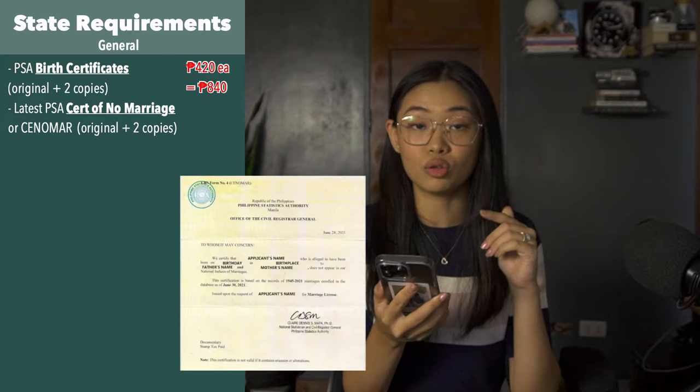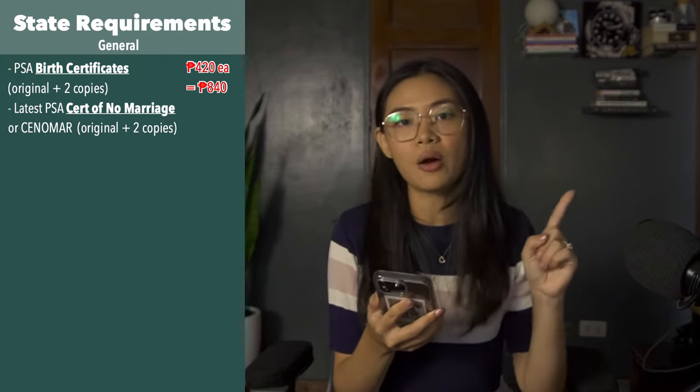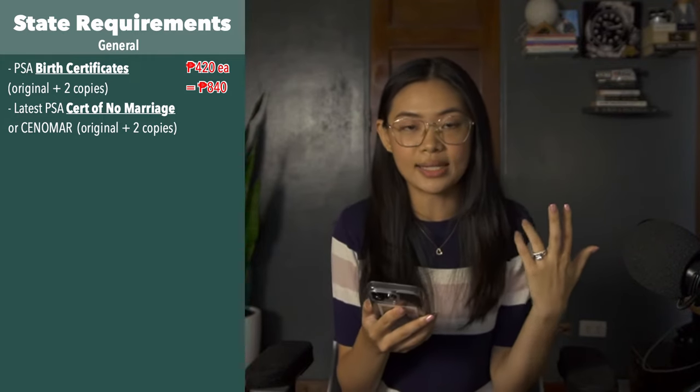Next is the latest Certificate of No Marriage, also called CENOMAR or certificate of singleness. You also need an original copy and two photocopies. Again, you can order from PSA online or go to their office. It costs 380 pesos each, so that's 760 pesos.